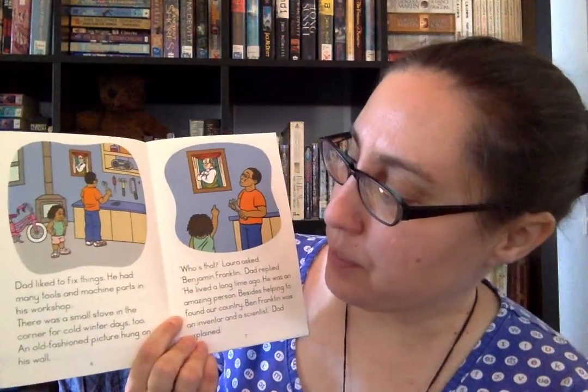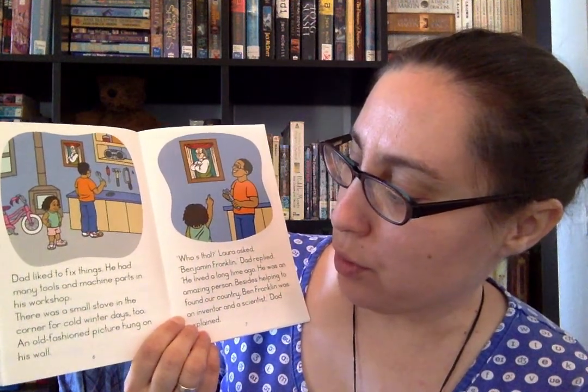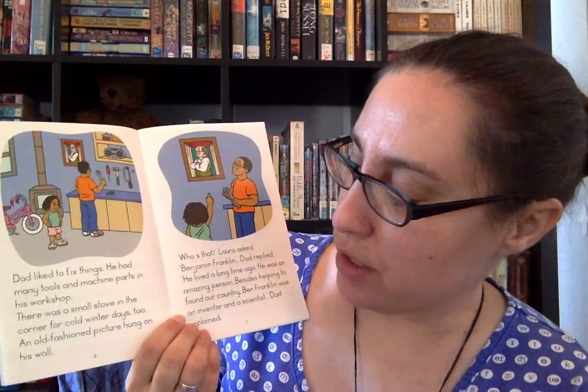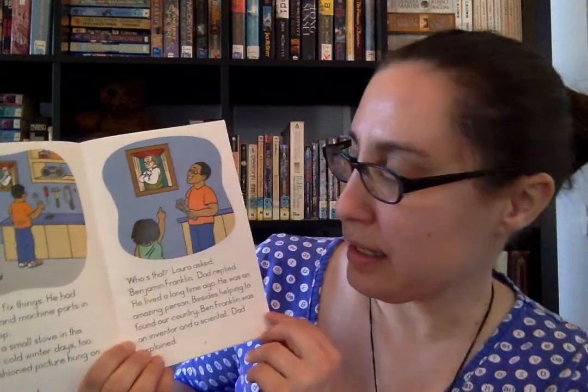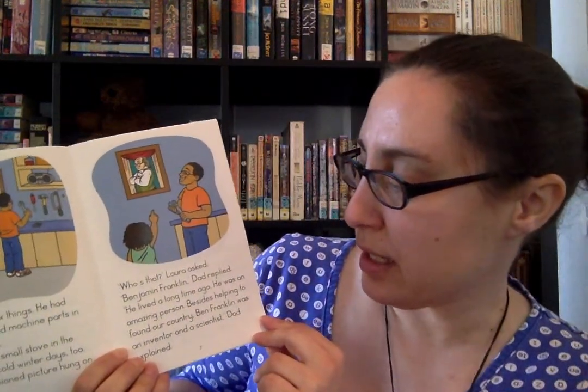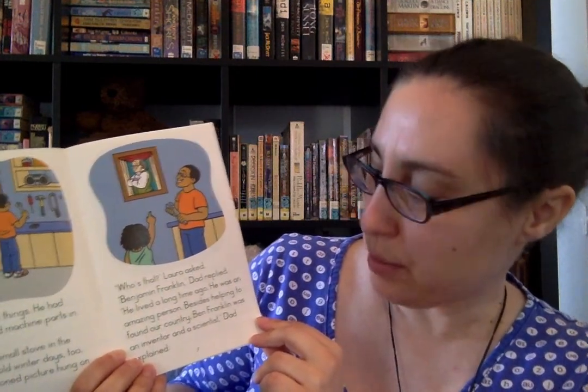Dad liked to fix things. He had many tools and machine parts in his workshop. There was a small stove in the corner for cold winter days, too. An old-fashioned picture hung on his wall. "Who's that?" Laura asked. "Benjamin Franklin," Dad replied. "He lived a long time ago. He was an amazing person."